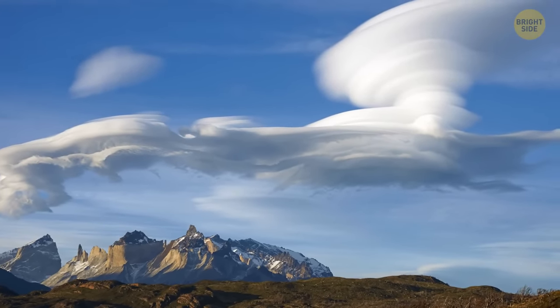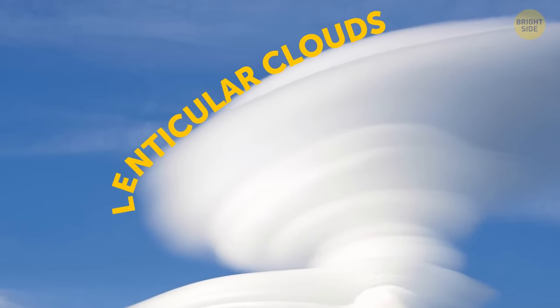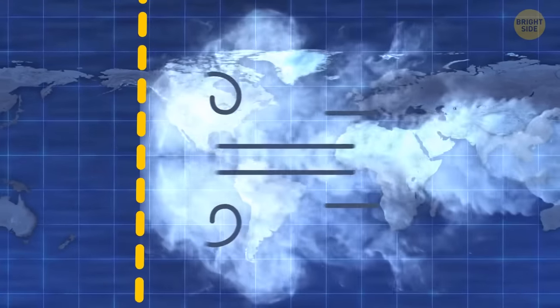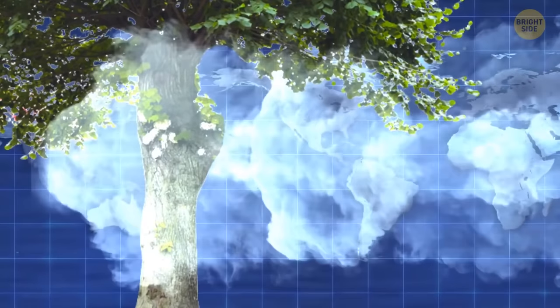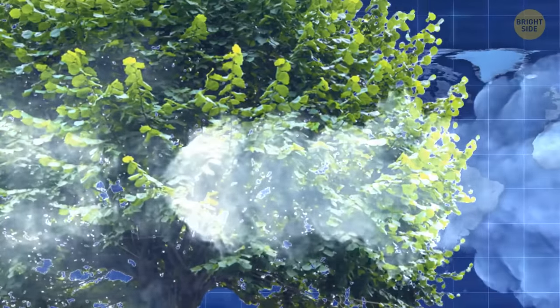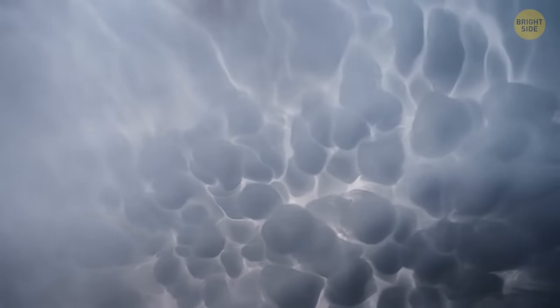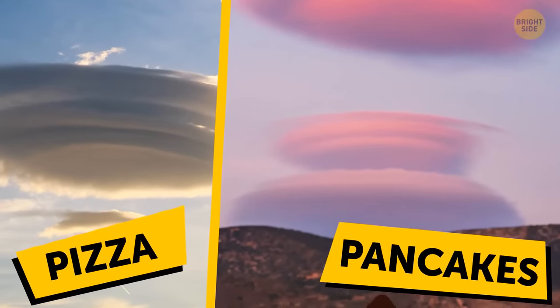Ever see huge round disks in the sky? Those were most likely lenticular clouds, which usually form over large and high places like mountains or hills. When strong winds bump into a barrier, it creates an air wave — the air wraps around the obstacle, and the higher the barrier, the colder the rising air becomes. At some point the moisture turns into water droplets, forming unusual clouds. Lenticular clouds can look like waves, a pizza, or even a stack of pancakes.